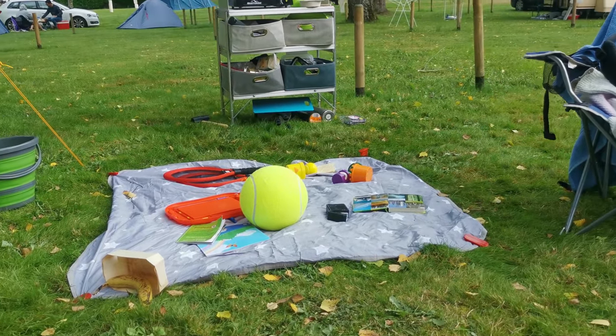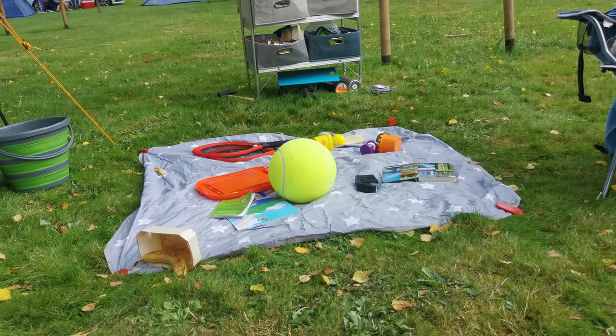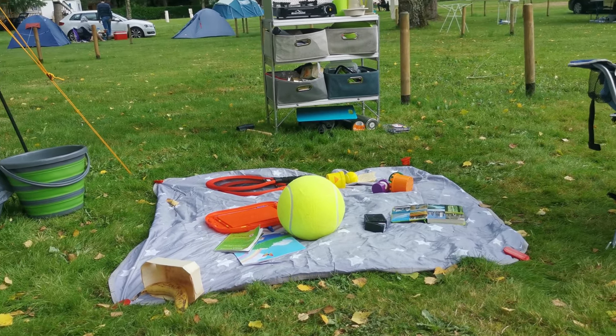Another thing we've got recently is that giant tennis ball, which I love and think is really good.